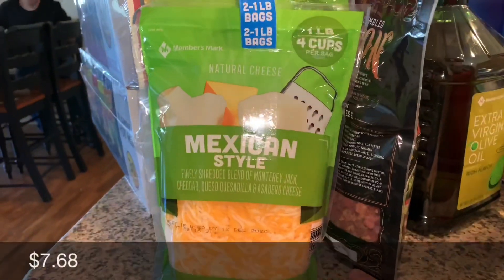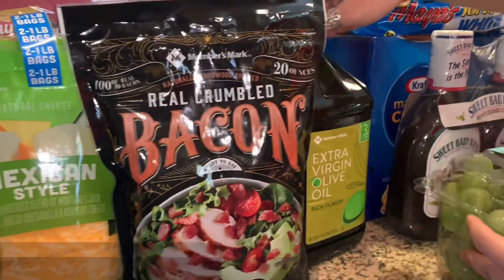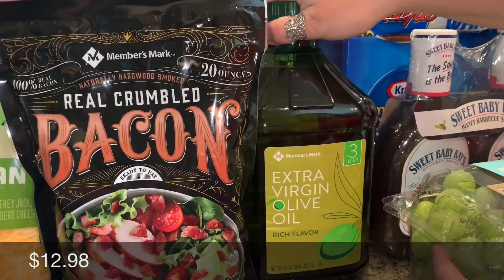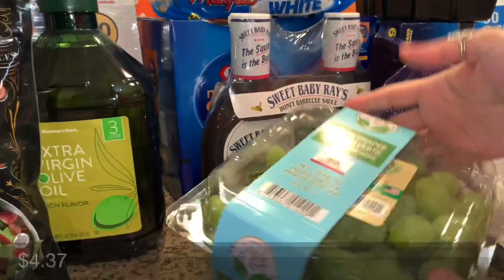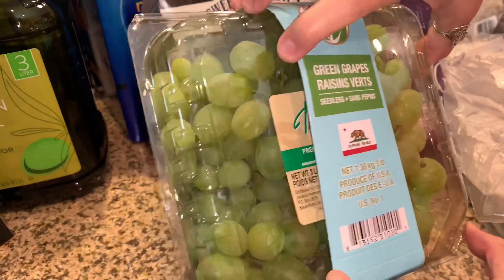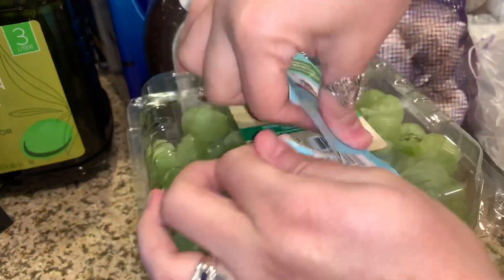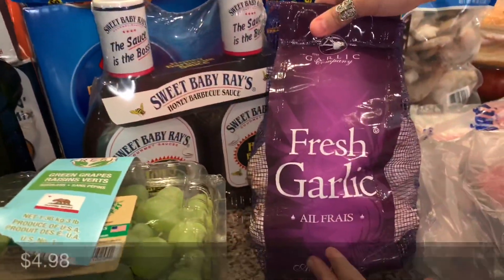We got some Mexican style cheese, some bacon bits, extra virgin olive oil, some grapes — I didn't even check them to see if these were the cotton candy ones, I just grabbed them. And some fresh garlic.